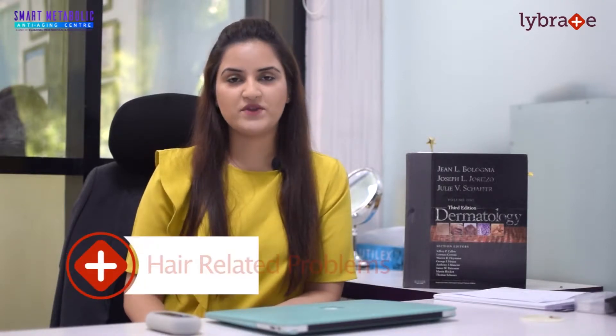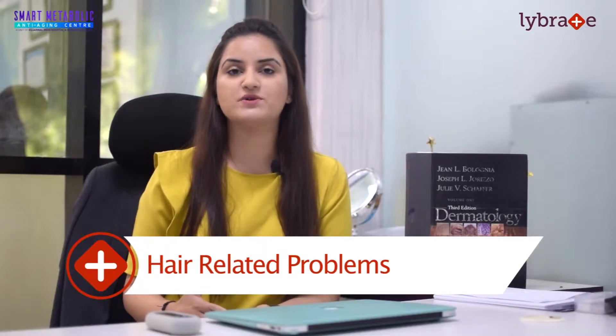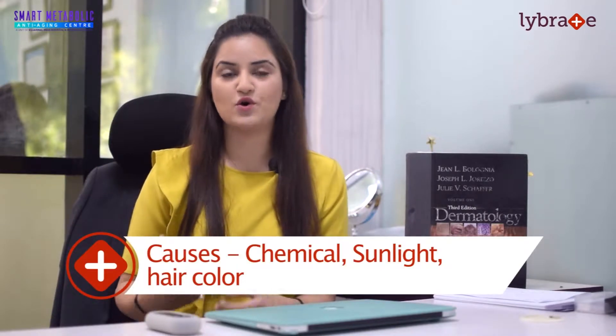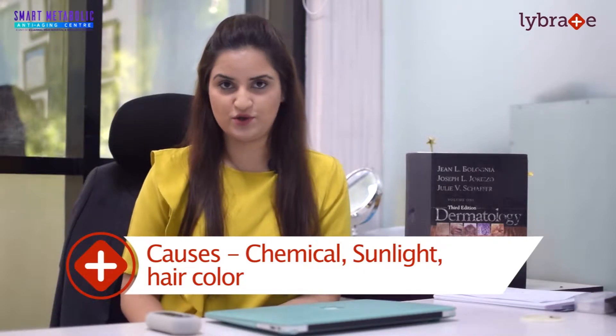Today I'll be talking about hair — what are the concerns, what are the issues, and what are the treatment and management options available. In hair, we consider male pattern hair loss and female pattern hair loss. Generally, male pattern hair loss starts from the sides whereas female starts from the midline. There can be many causes starting from physical factors, chemical factors, sunlight, and use of hair colours or chemical products on your hair.